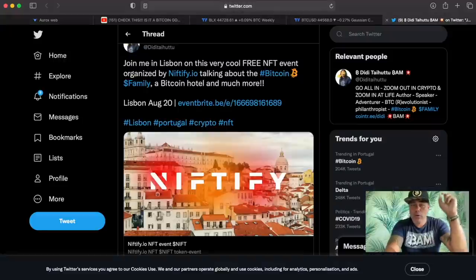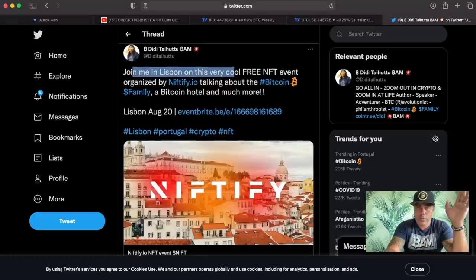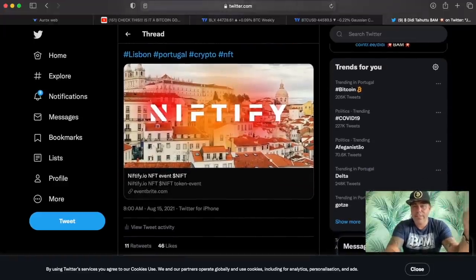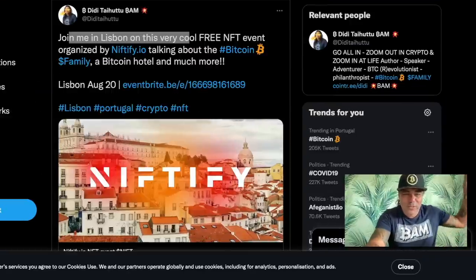Tomorrow I'm going to be in Lisbon for a free NFT event. You can sign up via the Eventbrite link on Twitter. It's going to be in a beautiful hotel in Lisbon — we'll be talking about NFTs, the Bitcoin Family, having lunch together, and having fun in the crypto space.